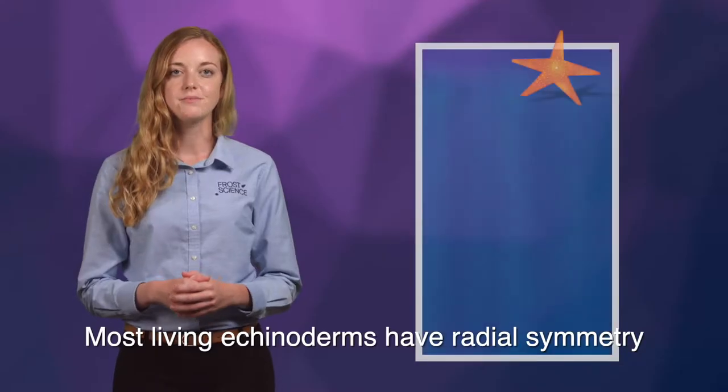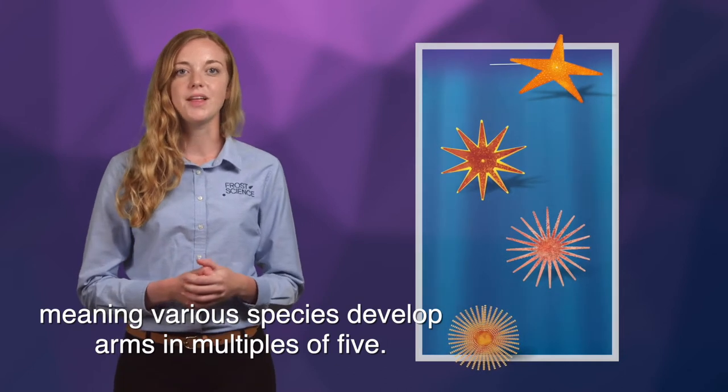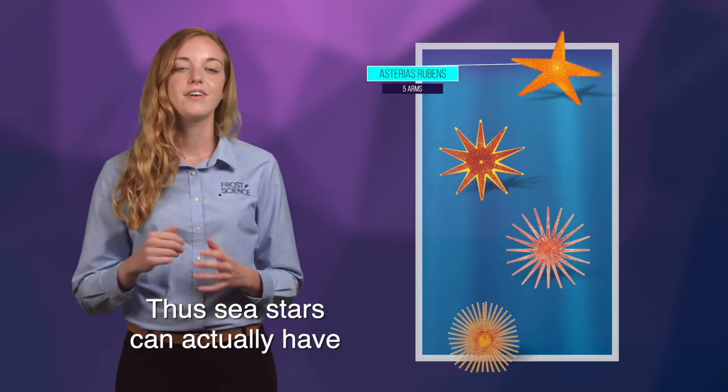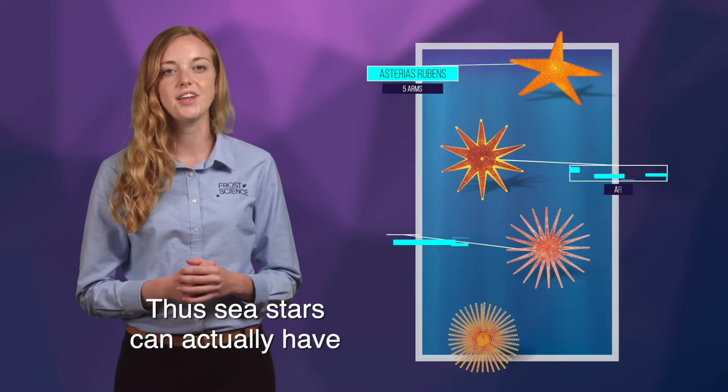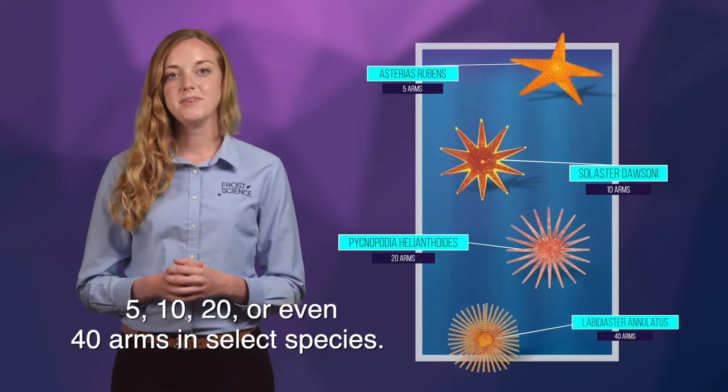Most living echinoderms have radial symmetry and are pentameral, meaning various species develop arms in multiples of five. Thus, sea stars can actually have 5, 10, 20, or even 40 arms in select species.